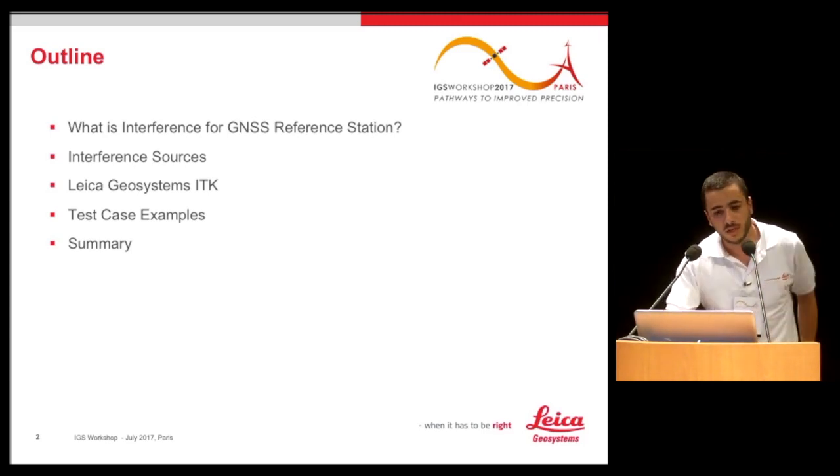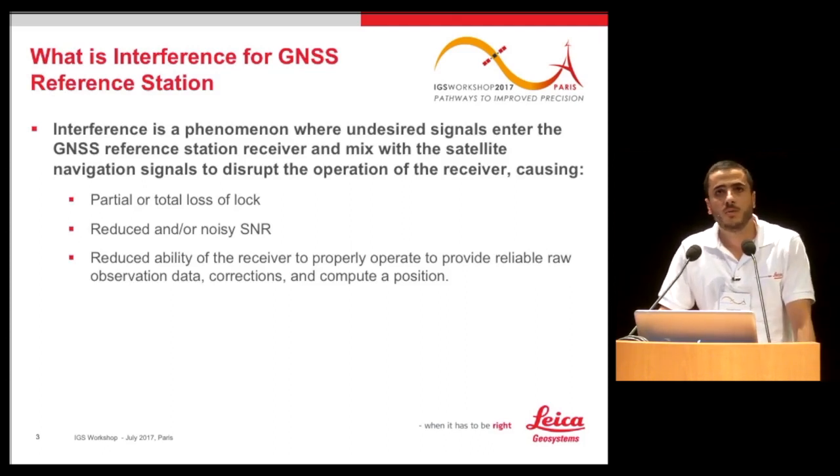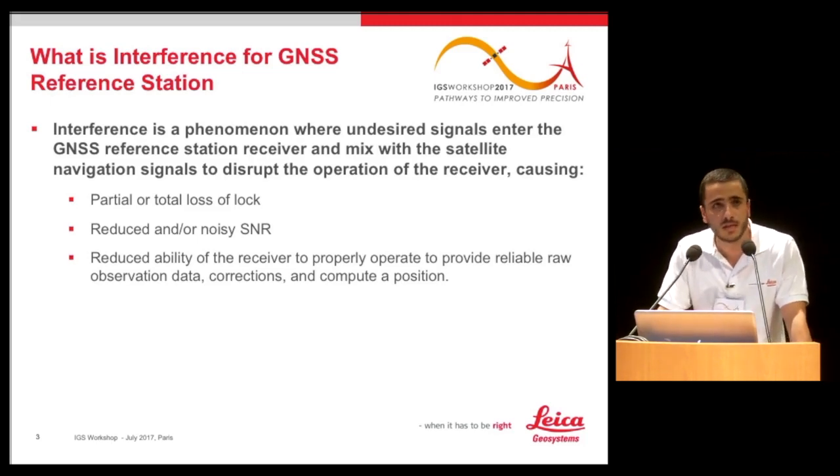When we say interference for a GNSS reference station, it's a phenomenon where there are undesired signals. Our GNSS receivers receive other signals, especially today — we have a lot of transmitters everywhere, electronics are used everywhere. These undesired signals disturb the operation of the receiver and make it not work properly. The consequences can be partial or total loss of lock, meaning data gaps in the raw data the station is sending.